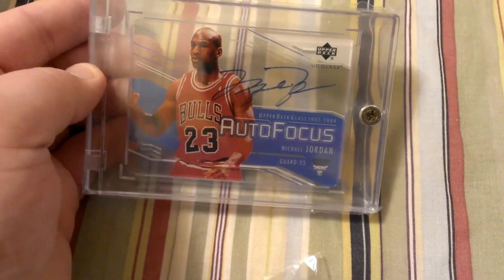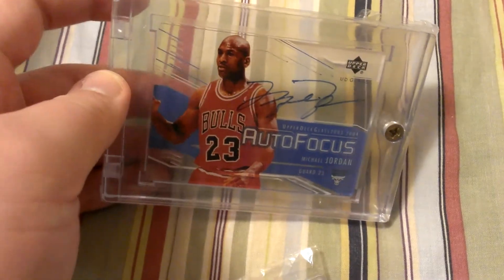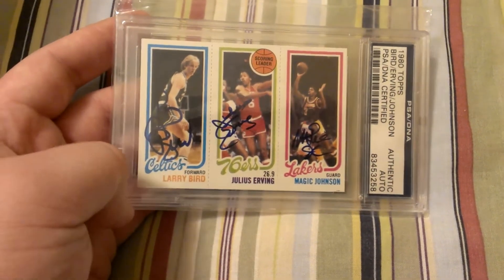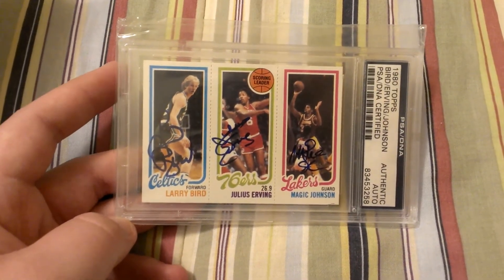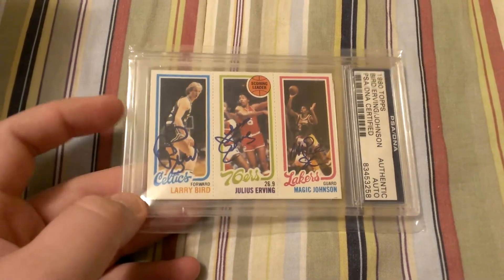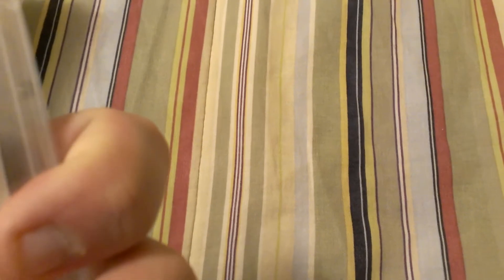And then last Michael Jordan here — on-card autograph from UD Glass, 03-04. All of the autographs I have of him are on-card; that's kind of what I try to get. And then lastly, Larry Bird, Julius Erving, Magic Johnson triple autograph from 1980 Topps. This is probably the second most iconic rookie card out there, just behind the Michael Jordan one. It's the rookie card of Bird and Johnson, and they sandwiched Erving in between. Someone went out and got these three guys to sign it and certified it, and it's a pretty hard card to find.